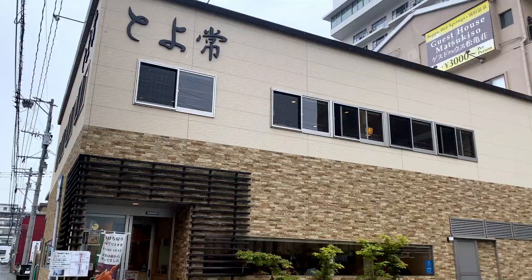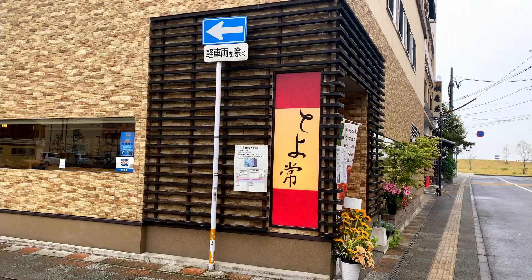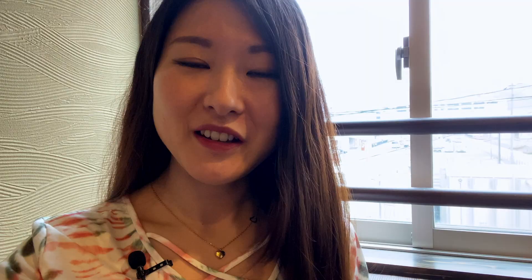After about an hour drive from the airport, I had lunch at this restaurant called Toyotsune located within Beppu city. It's a restaurant where you can enjoy seafood. They had an English menu. The first thing I wanted to do after arriving was have some lunch, since I arrived at noon and drove an hour to reach this place, which had really good reviews. They serve some really good seafood rice bowls and rice sets.